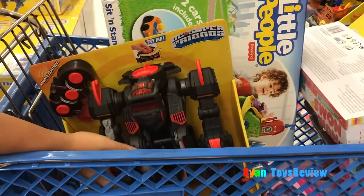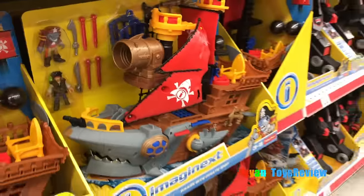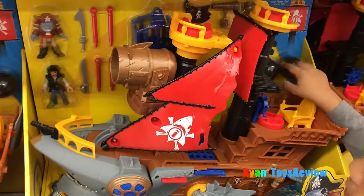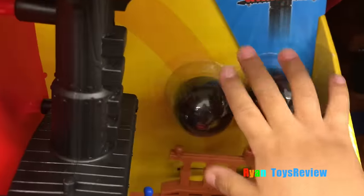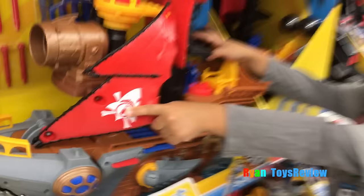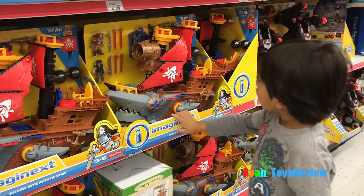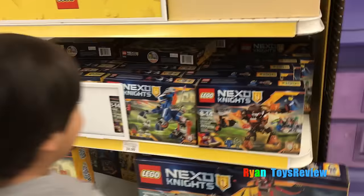Ryan, I think our cart is already filling up. Look at this awesome pirate ship. Ooh, real cannon balls! Real cannon balls? Cool. A shark! Shark attack! No, it says no shark. No shark allowed?